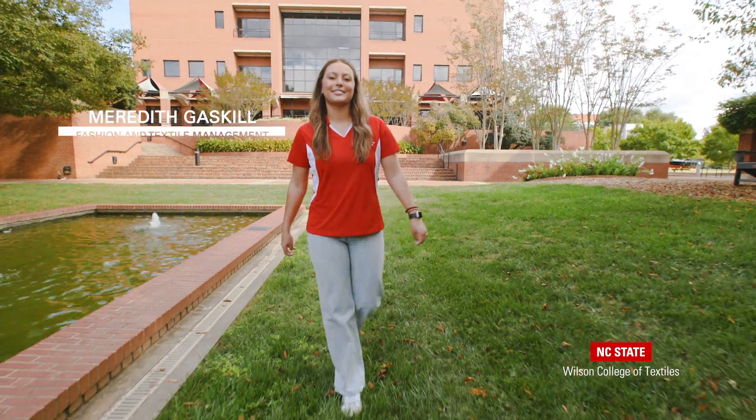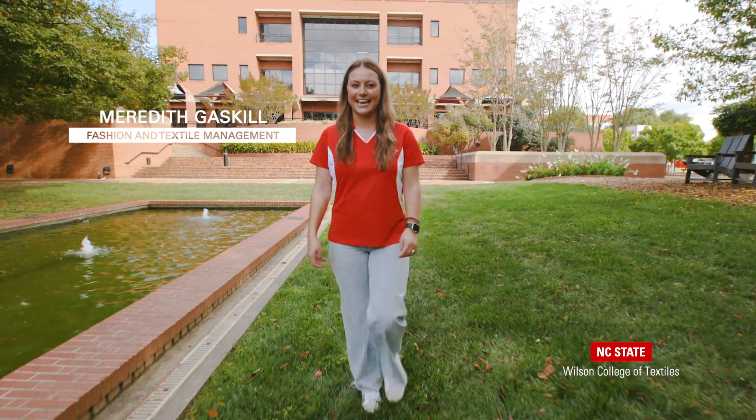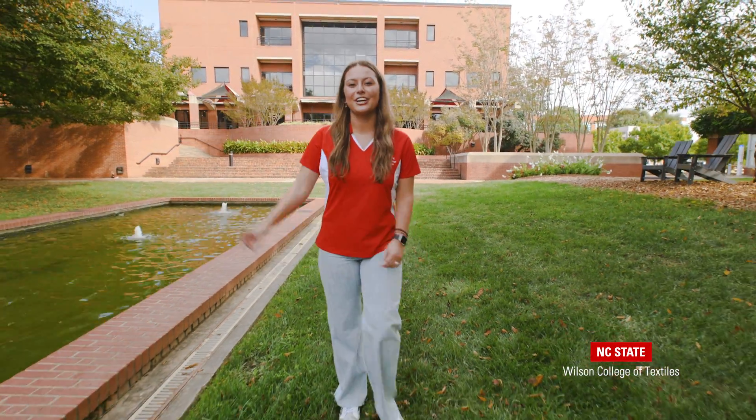Thank you so much for joining us to learn more about the Wilson College of Textiles today. We hope you can join us again in the future. Go Pack!